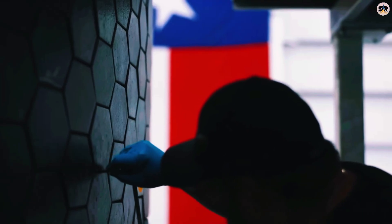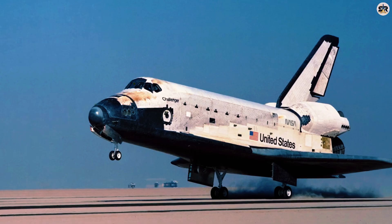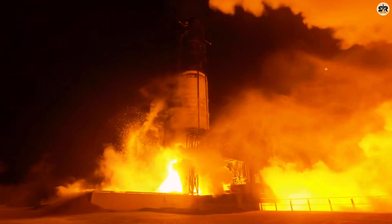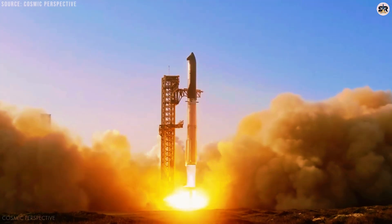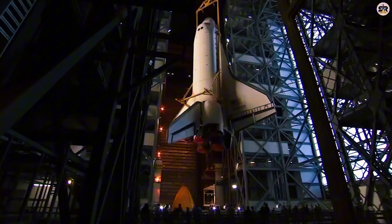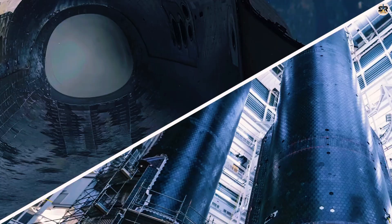Let's start with the basics. When any spacecraft returns from space, it's essentially becoming a blazing fireball hurtling through our atmosphere at incredible speeds. We're talking about temperatures that can reach over 3,000 degrees Fahrenheit — hot enough to melt copper, aluminum, and most metals you can think of.